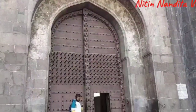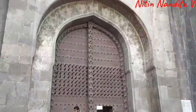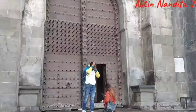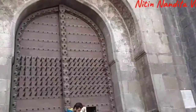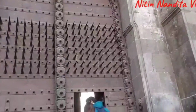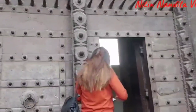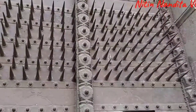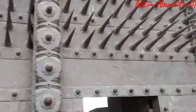We are in front of the Shannivar Wada. This is called the Dilli Gate as it points towards the north. This also tells us about Bajirao Peshwa's ambition of conquering the north and fighting the Mughals. These spokes are put here so that an elephant cannot push open the gate.